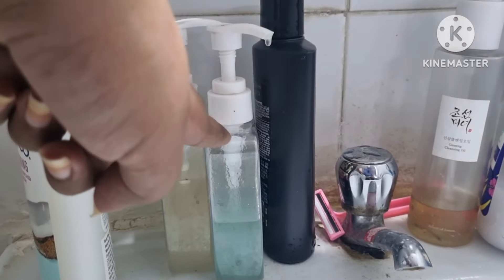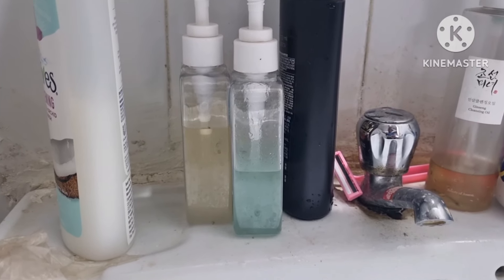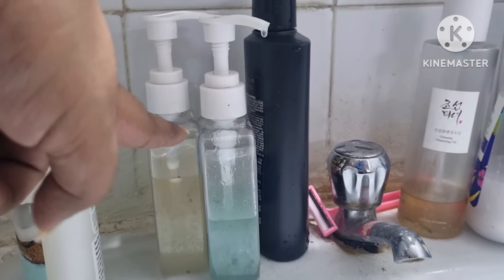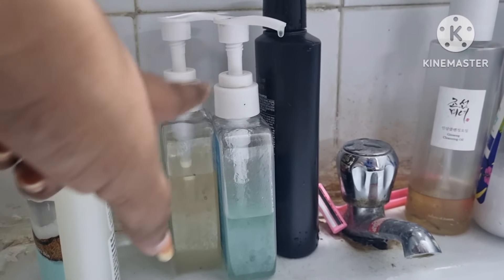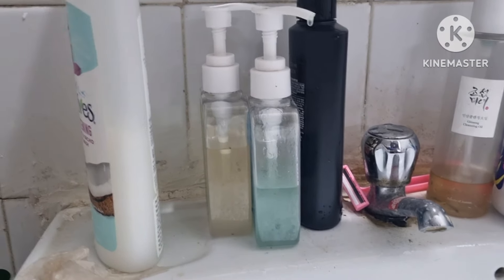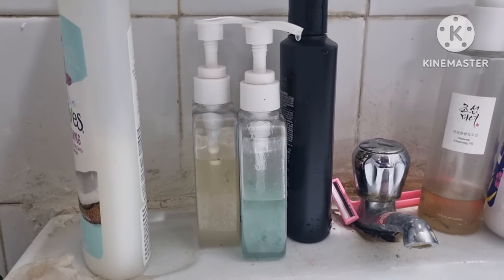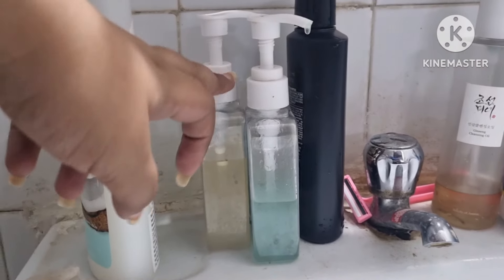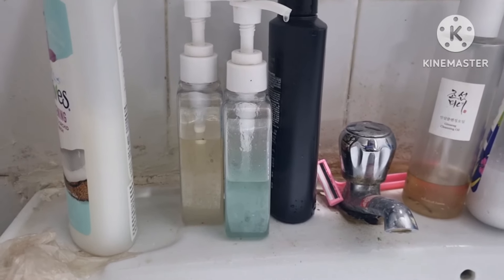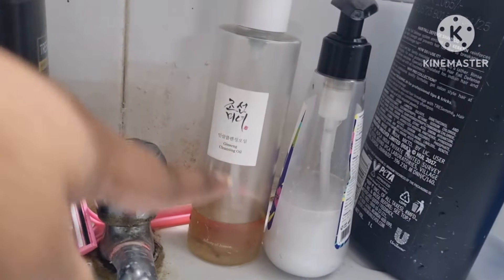The Deconstruct one will finish quicker since it has less product left. I use that for my second cleanse after removing makeup, and the Minimalist one — which is an AHA BHA cleanser — I use in the morning. Once the Minimalist one is done, I'll put in the Foxtail Acne Control Cleanser in the morning slot. I tried it this morning and it was pretty good so far.